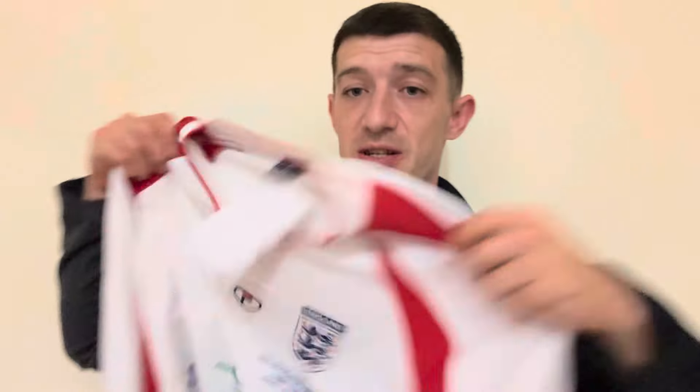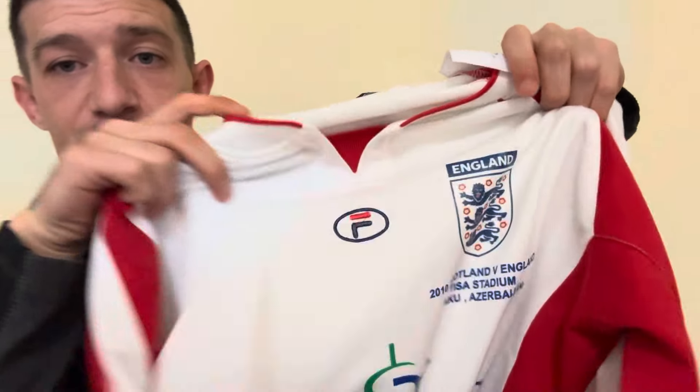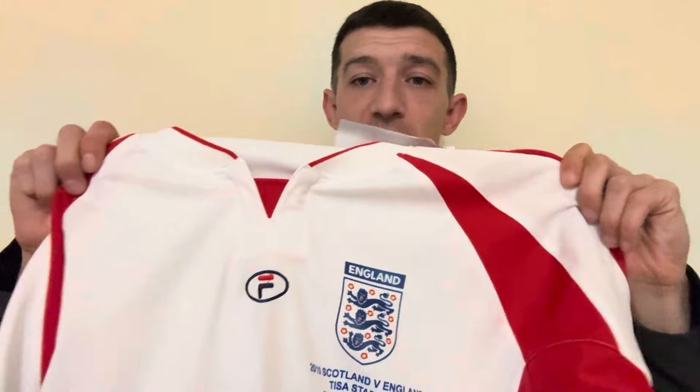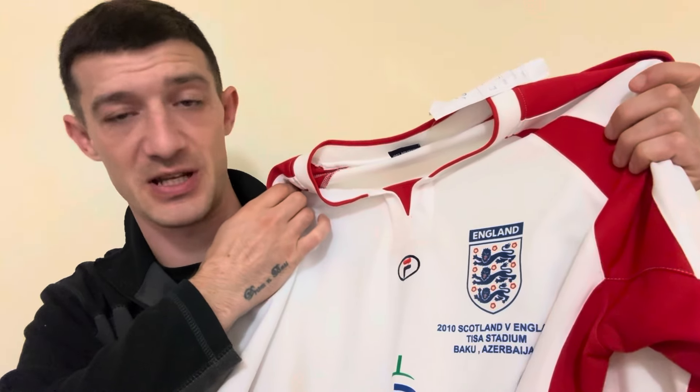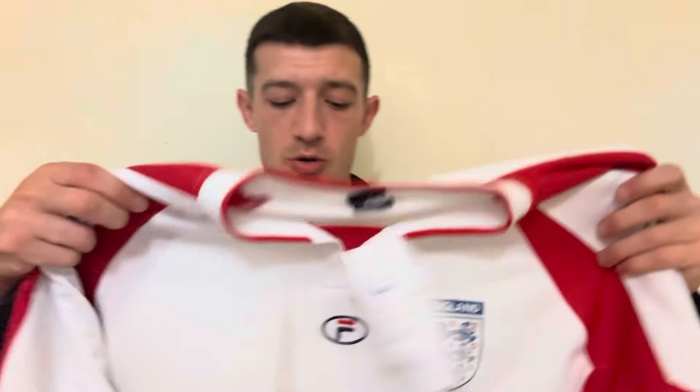We did get this England shirt but I don't know anything about it. I've looked on eBay but I can't find this England shirt anywhere. If you flip the tag over - it's got on it: 2010 Scotland versus England, Tisa Stadium, Baku, Azerbaijan. I'm assuming it's football because that's the England football team's badge, but I don't know if it's like a World Cup or Euro game or what. It's got a retro Fila logo on it but I can't find it anywhere on eBay. I'm going to have to google it.